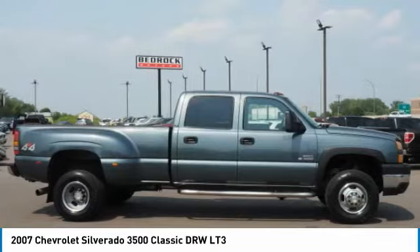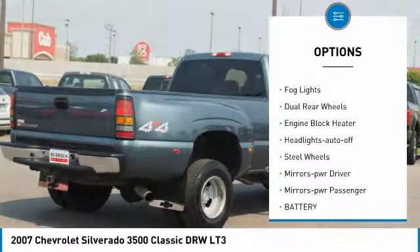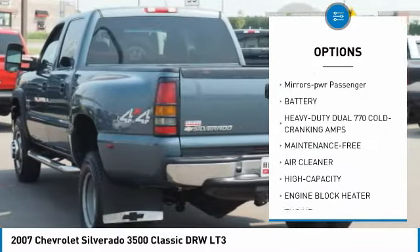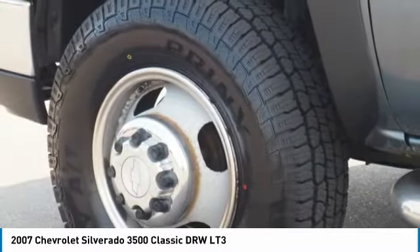Here are some of this vehicle's great options: heated side mirrors, daytime running lights, remote keyless entry, fog lights, dual rear wheels, engine block heater, headlights auto off, steel wheels, mirror memory, mirrors power passenger.